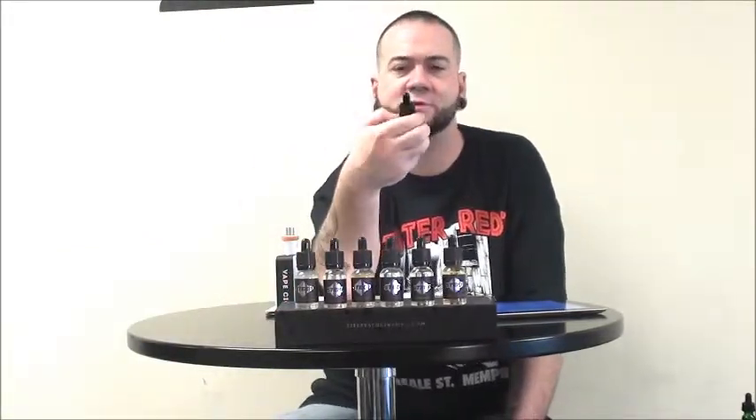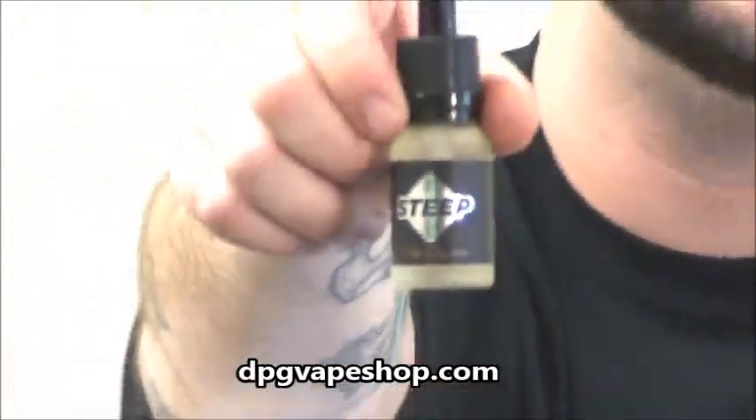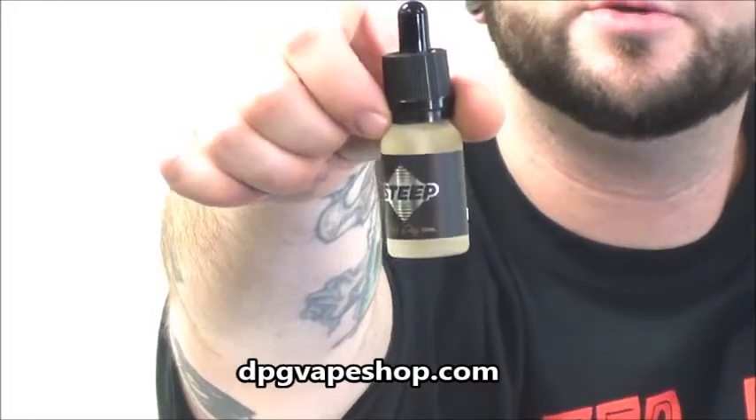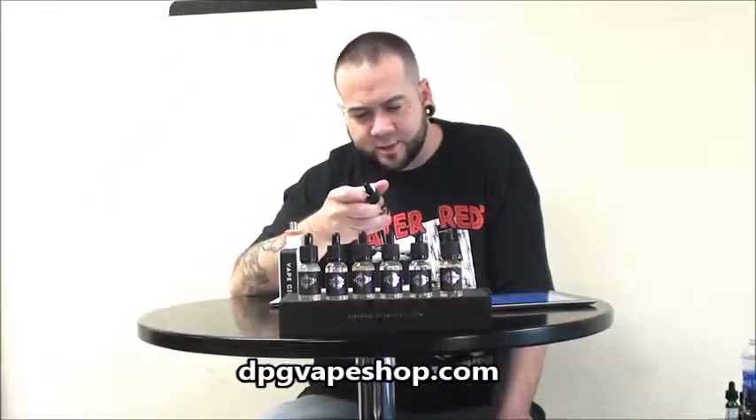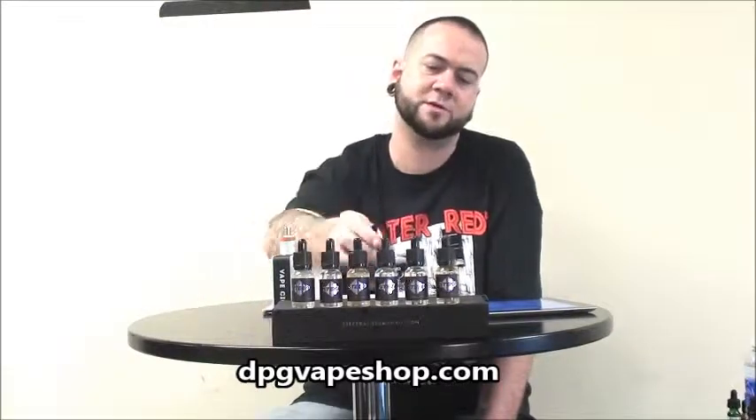It's pretty cool. That's Steep Vapors — it'll give you a close-up of the bottle. Very simple labeling. It's got all your do's and don'ts, your warnings, your ingredients, your nicotine level, as well as the batch number. This company is made in California — it's a USA-made company.